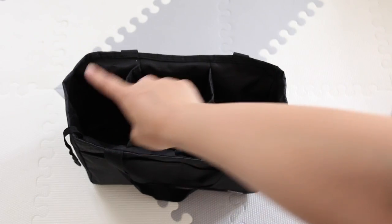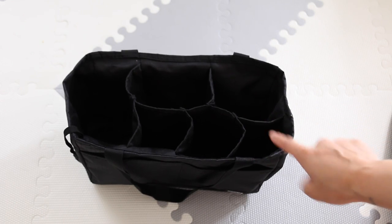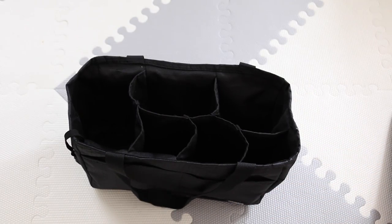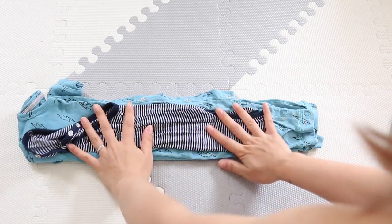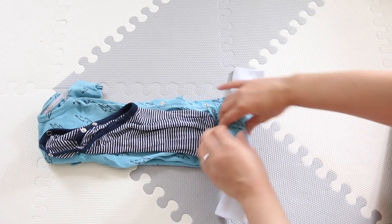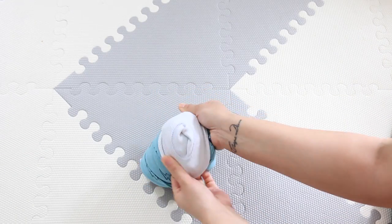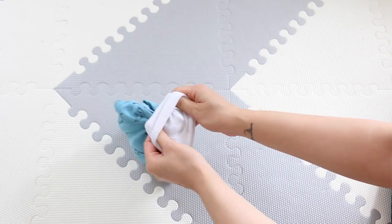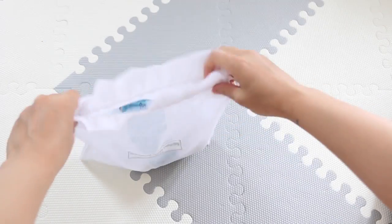This is a compartment bag I got from eBay. I used to write checklists but now I can do a visual checklist — there are six compartments and I know exactly what goes where. It also has pockets on the outside. I pack spare clothing: a spare sleep suit onesie, a spare bodysuit, and a pair of socks. I roll it all together and tuck the end of the socks in — it's really compact and saves a lot of space.